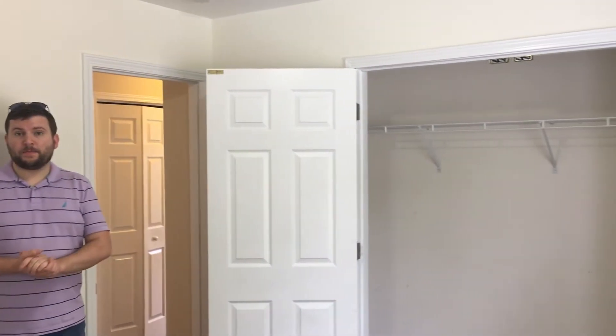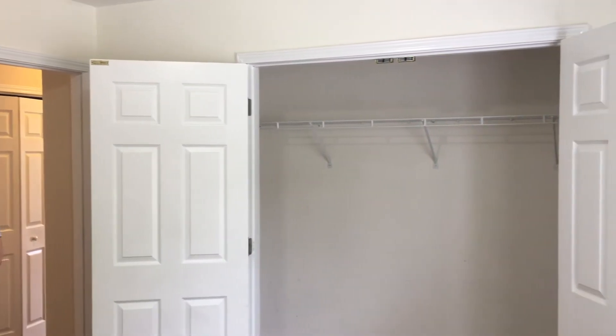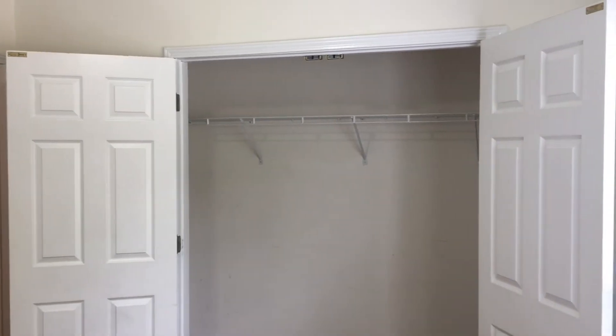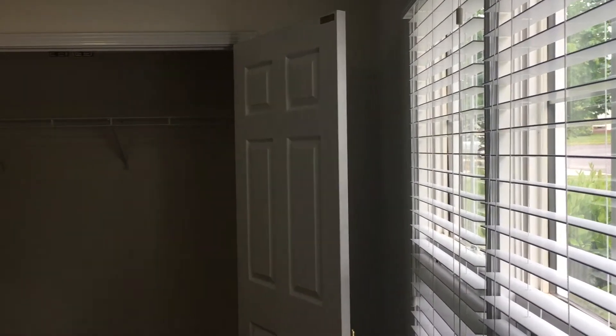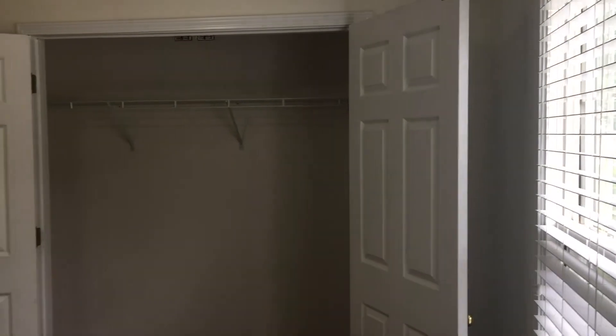Here we are in the smallest of the three bedrooms, but as you can see, there's still ample closet space. There's more than enough space in here for a desk and a dresser, especially if you go with a full bed, though a queen bed could likely fit in here without the desk.